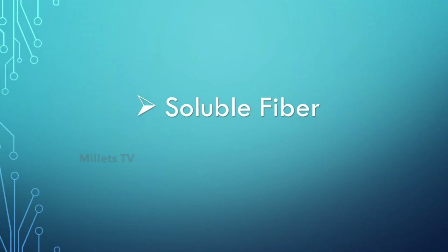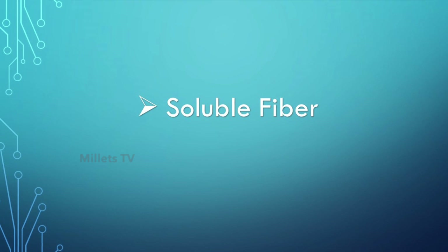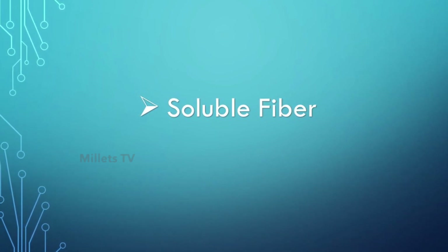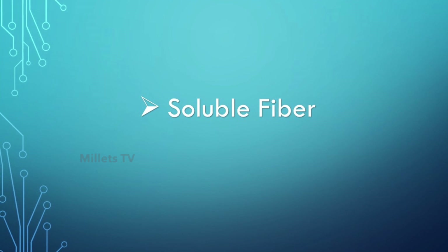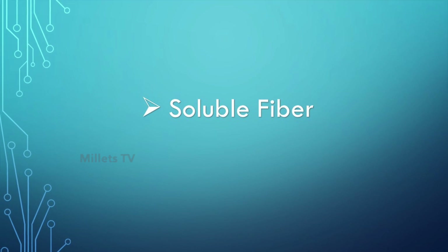Let's talk about soluble fiber. The soluble fiber dissolves in water, so it gets into the bloodstream, touches every organ in our body and cleans bad cholesterol and other toxins. It can even remove blocks in our body naturally.